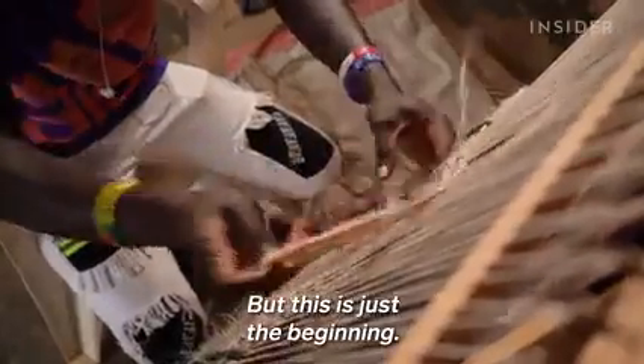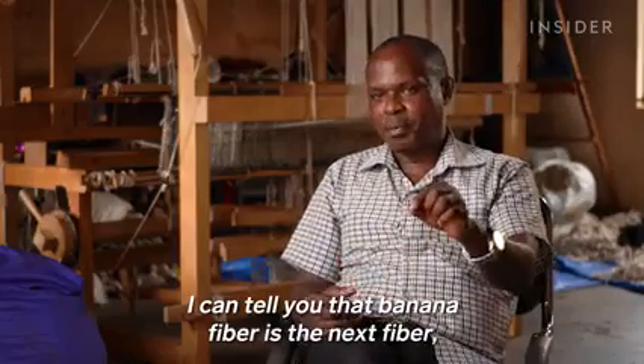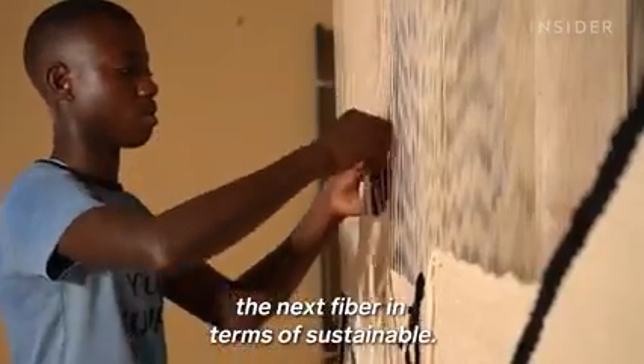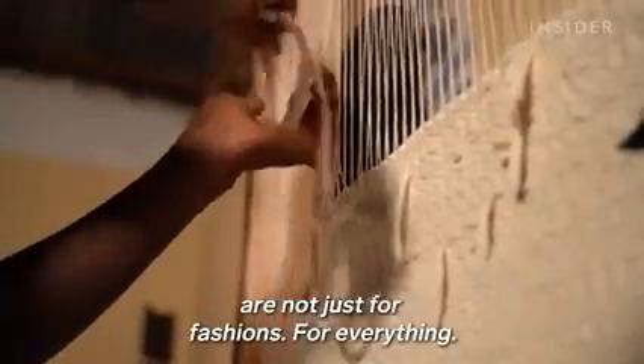"But this is just a beginning. I can tell you that banana fiber is the next fiber — the next fiber in terms of sustainable fibers for fashion, and not just for fashion, for everything."